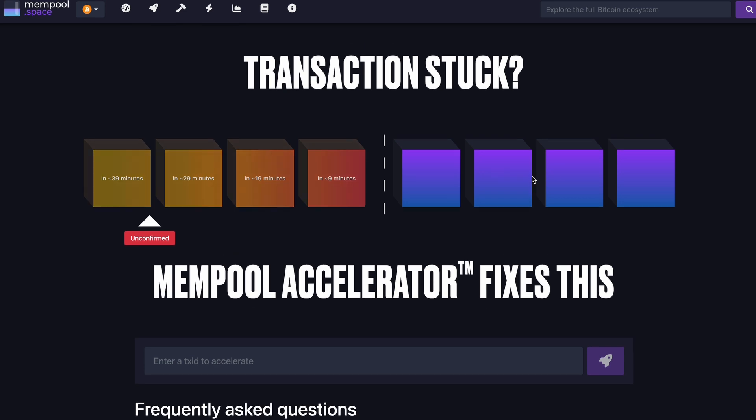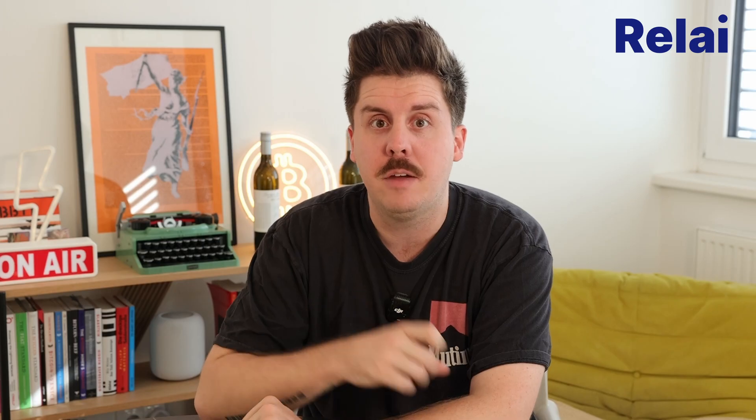If your transaction is stuck because the fee rate is too low — remember, the mempool is a waiting line — your transaction won't be added to the next block until the fee rate is high enough. There is actually a feature on mempool.space where you can accelerate your transaction. All you need to do is pay a small invoice to spike your fee, and then your transaction will be added to the next block.